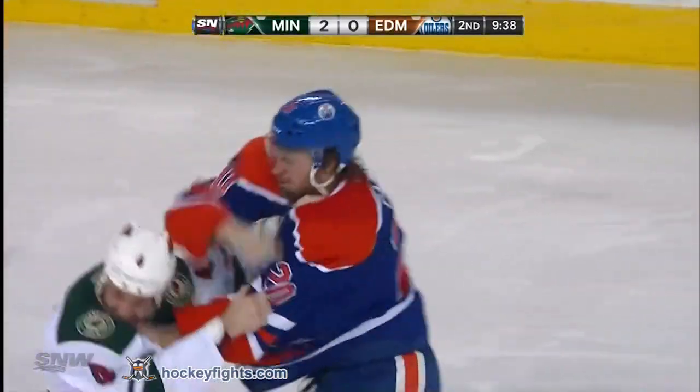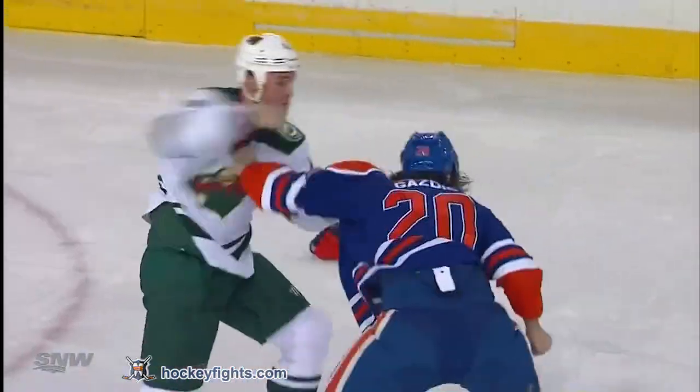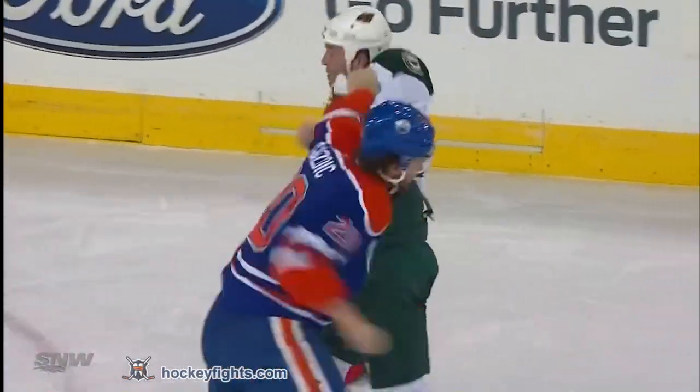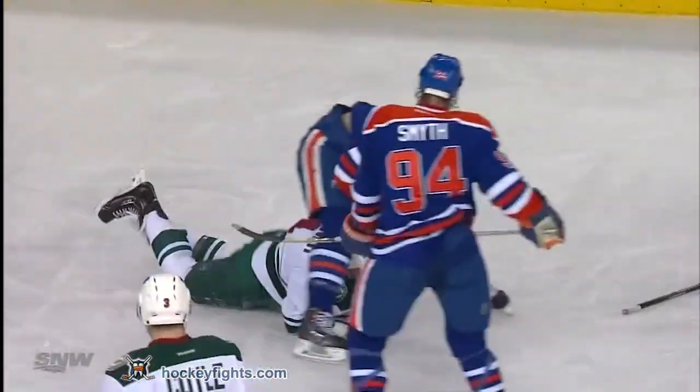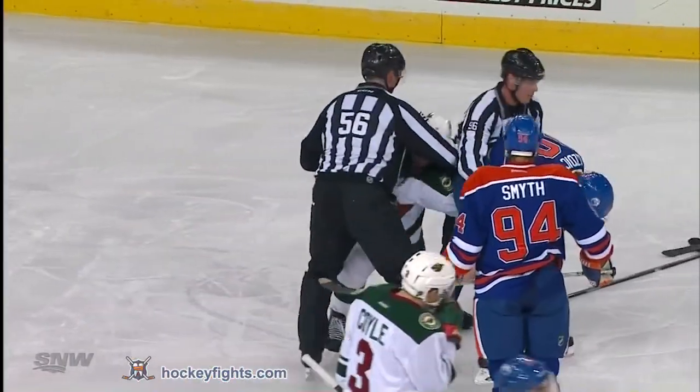And now it is Stoner dropping the mitts with Luke Gazdek. Gazdek and Stoner exchanging blows — Gazdek with an uppercut, a jersey jab, and then takes a shot from Stoner but knocks Stoner down.